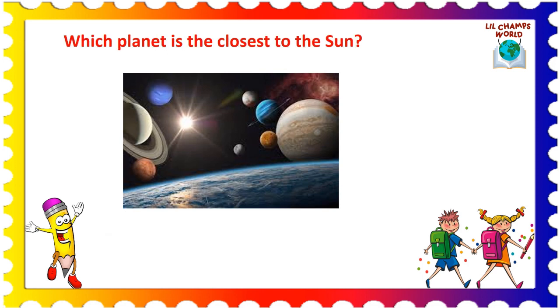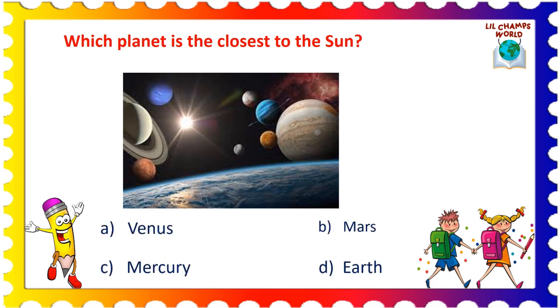Next question is: which planet is the closest to the sun? Options are: A. Venus, B. Mars, C. Mercury, and D. Earth. Yes, the correct answer is option C. Mercury. Mercury is the closest planet to the sun.